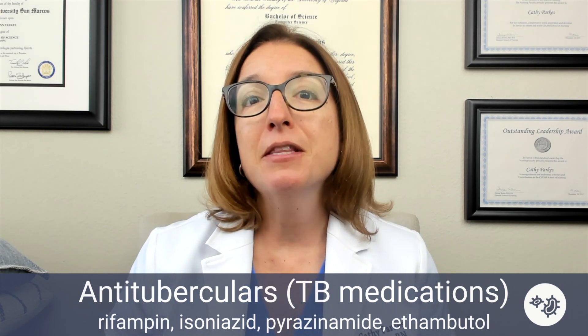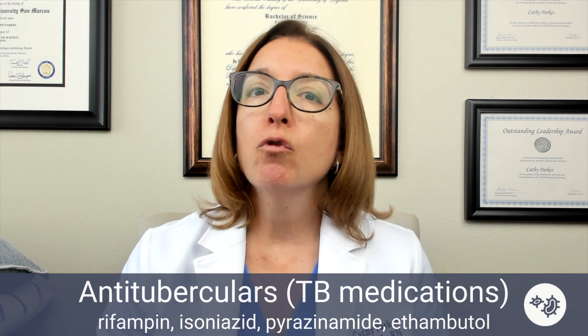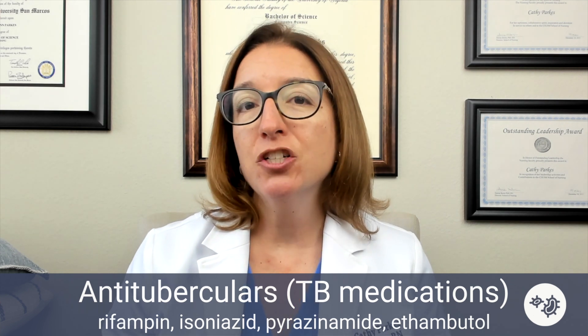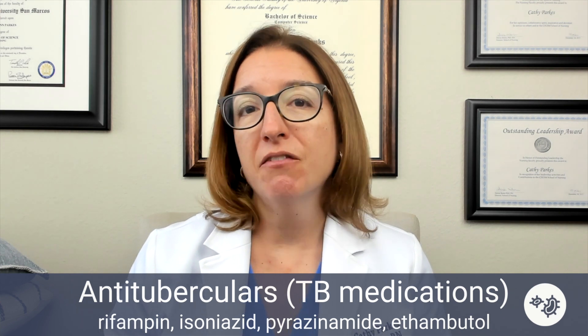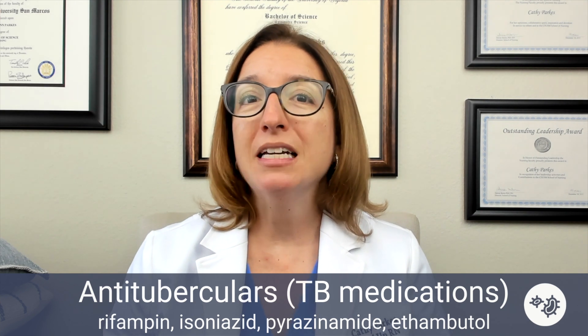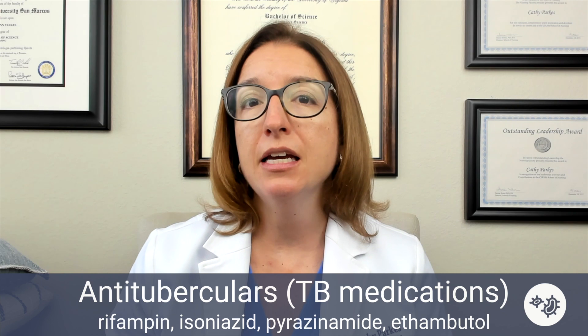Let's now talk about some of the other side effects with each of these medications. For rifampin, this is going to cause orange discoloration of the patient's secretions. It can also cause GI upset, and it will decrease the effectiveness of oral contraceptives, so your patient will need to use an alternative form of birth control while taking rifampin.